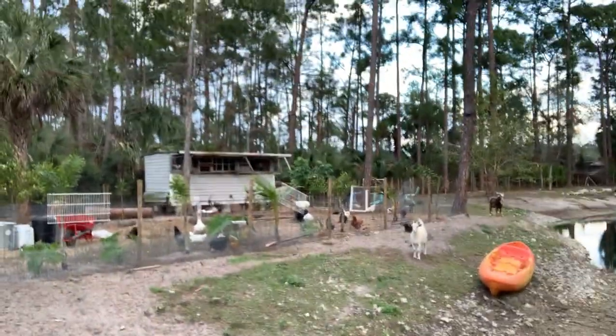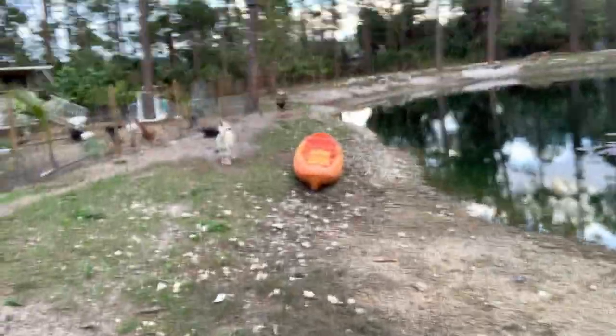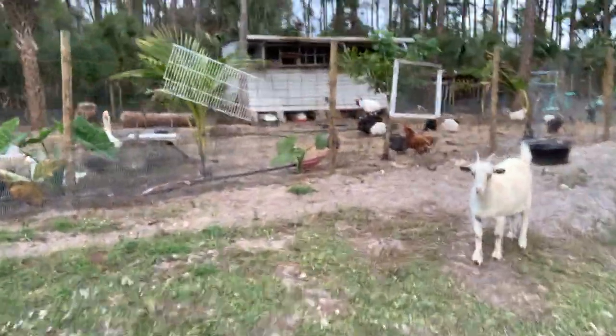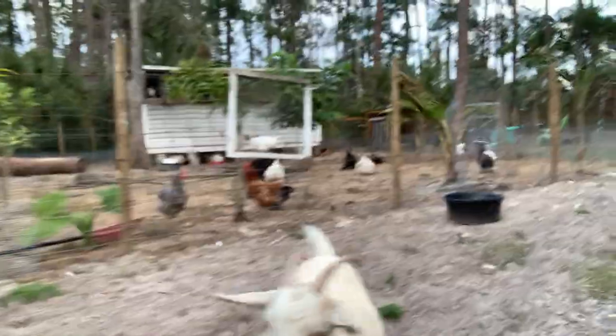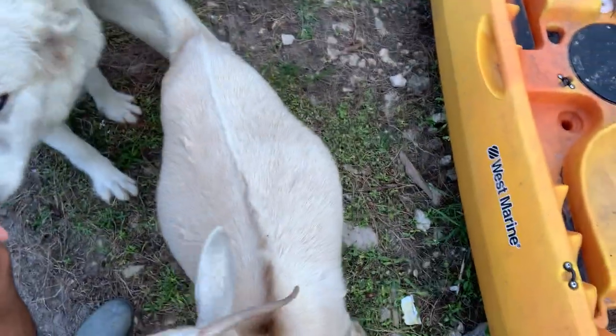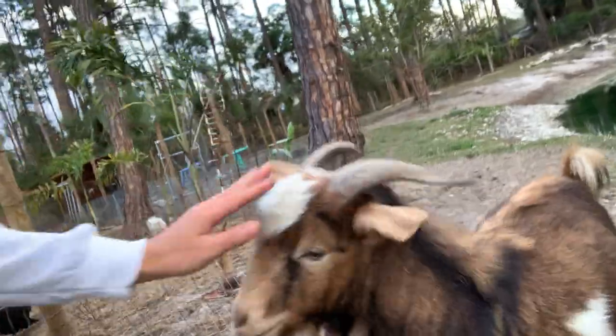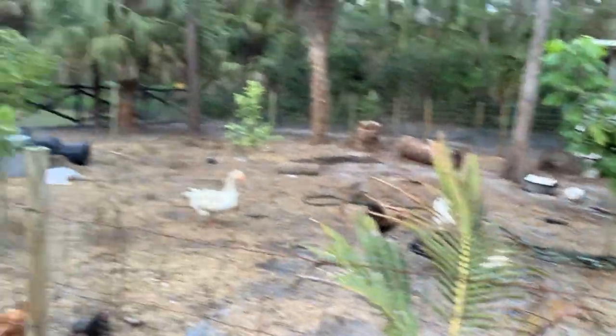And we have our goats over there. We have Julieta right over here — we also raised her bottle-fed. She's pregnant at the moment so you will have an update on her. This is Romeo, he's our boy. Very sweet boy.